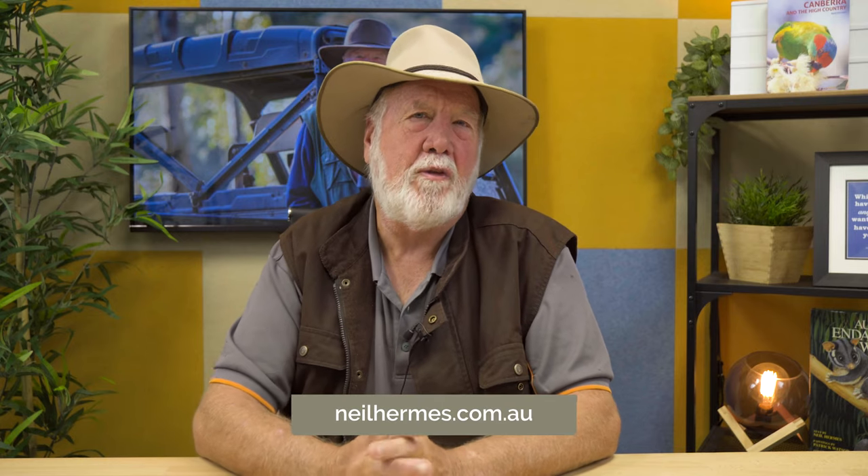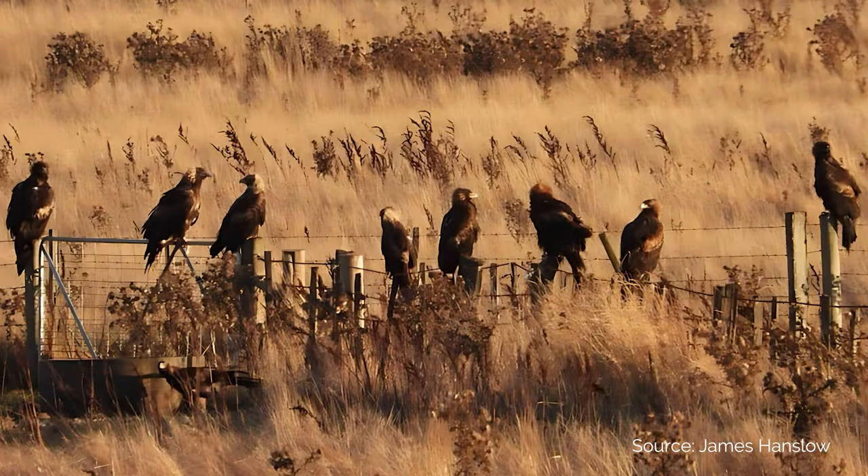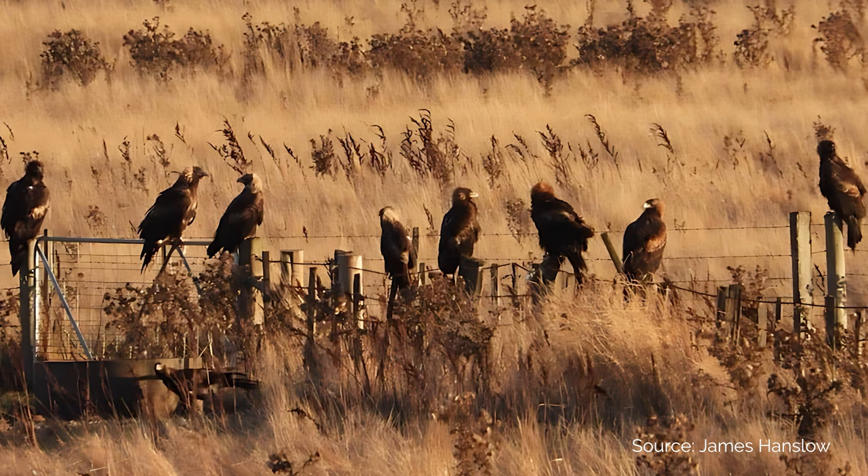It's a bird that we have some concern about. But I was pleased to see just recently a fabulous photograph — have a look at it on the website. It's a picture of nine Wedgetail Eagles all standing on a fence, all waiting to go down to eat some food.